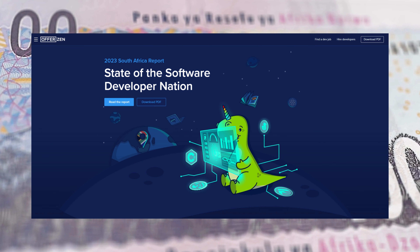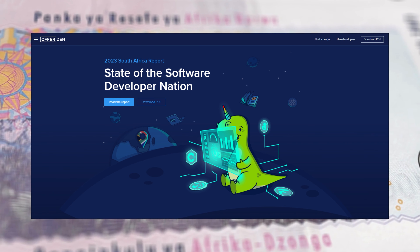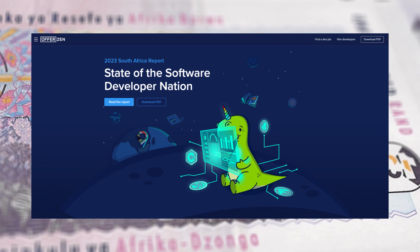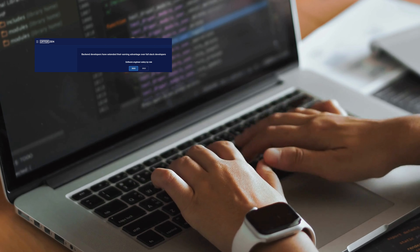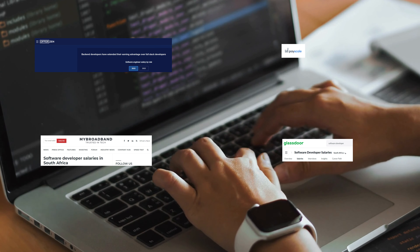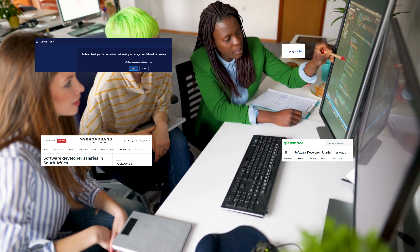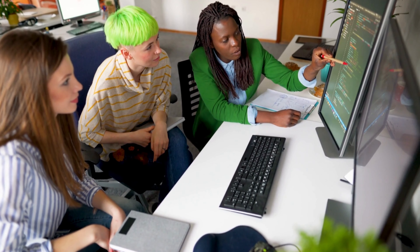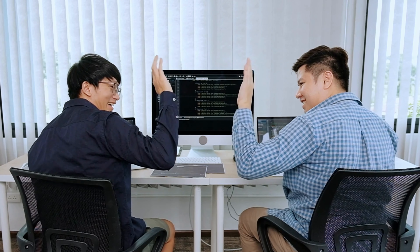Most of the information in this video is sourced from the OfferZen report you can see on screen right now, so please take your time and go read it. A big shoutout to OfferZen for providing us with so much information each and every year about the state of development in South Africa. If you have any issues with the video or think I am wrong, the sources are OfferZen, Glassdoor, and PayScale. To everyone that watched this far, I appreciate every one of you — please drop a like, comment, and I'll see you on the next one!